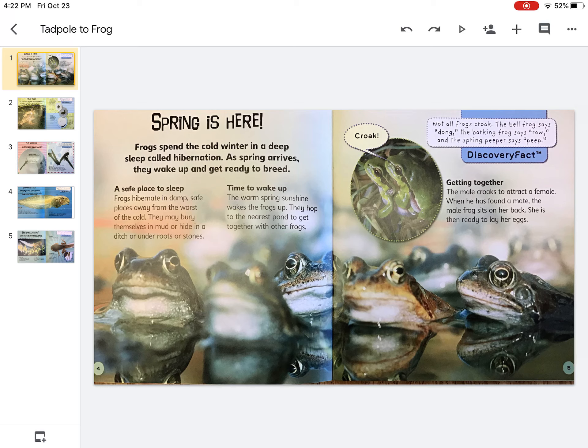Not all frogs croak. The bell frog says, the barking frog says, and the spring peeper says, peep.